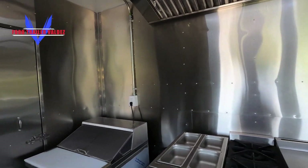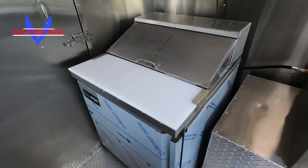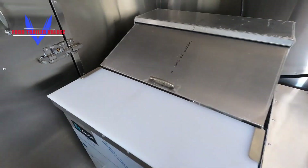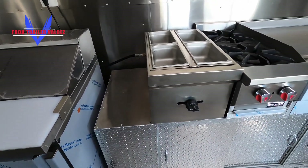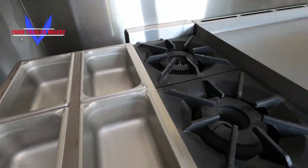We just added a prep table — it's a 20-foot cold table. It's got a four-veg steam table and two burners.